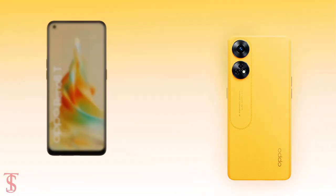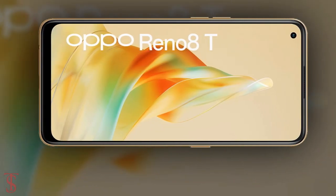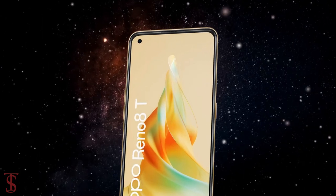According to leaked renders and rumors, the Oppo Reno 8T will support a flat screen with an AMOLED panel, and it has a hole-punch cutout at the top left corner for the selfie camera.